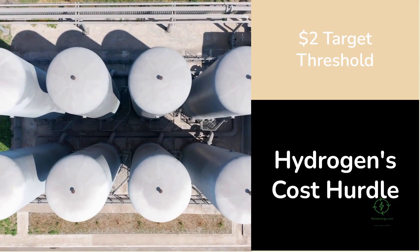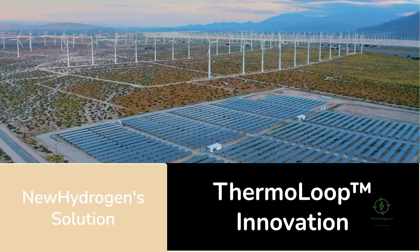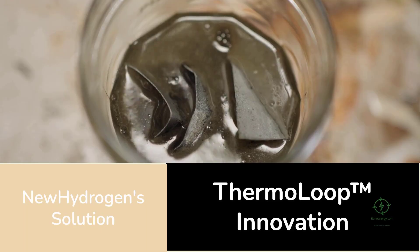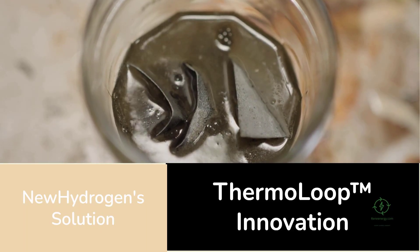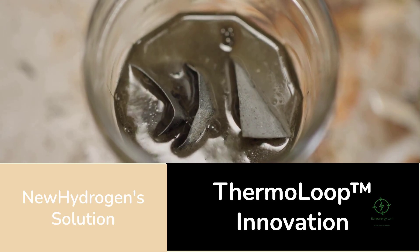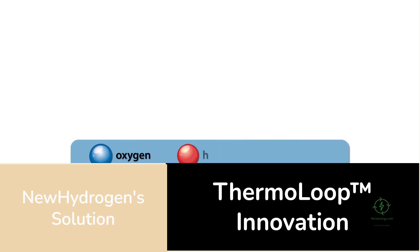Enter New Hydrogen Inc., a California-based company that believes it may have found a way to change the equation. Its new technology, called Thermo Loop, rethinks how hydrogen is produced by replacing much of the electrical energy needed for electrolysis with heat. That single innovation could alter not only the economics of hydrogen but the entire logic of clean energy systems.